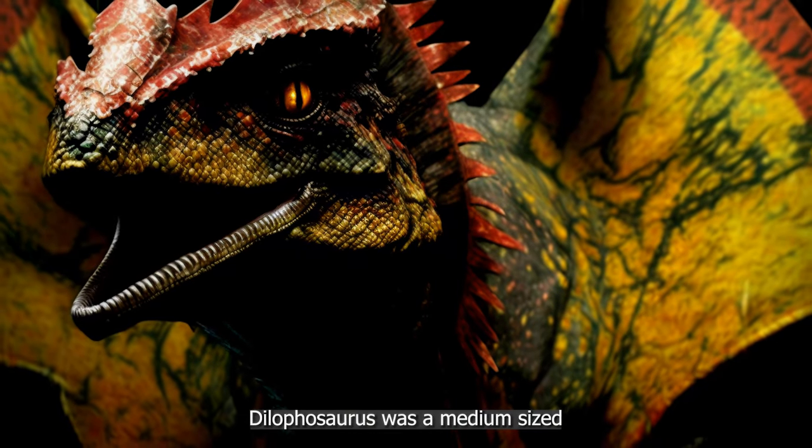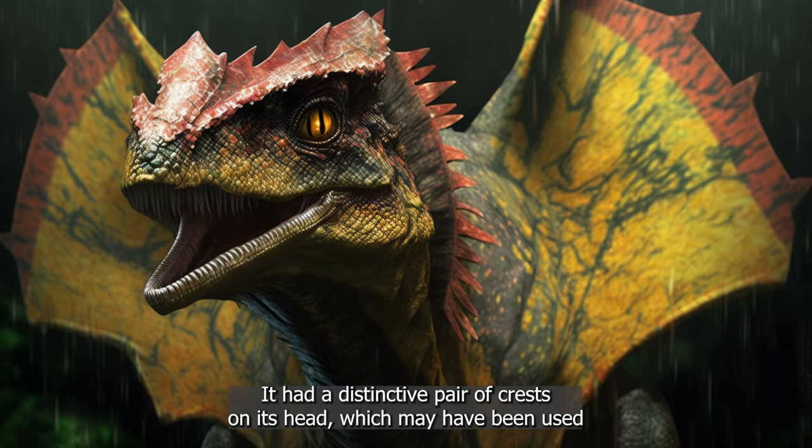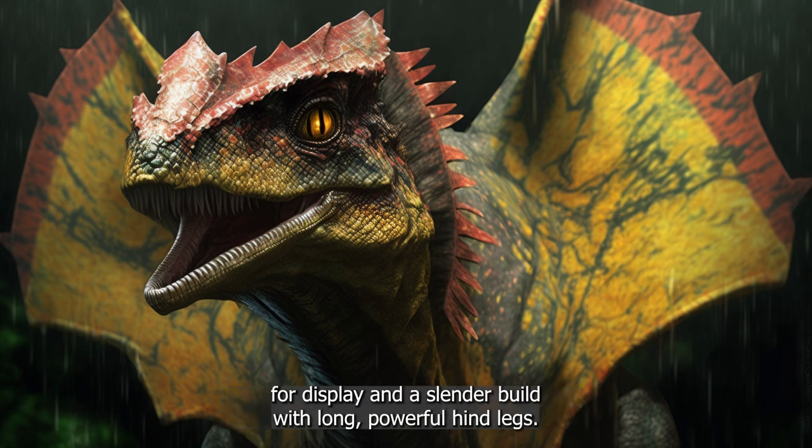Dilophosaurus was a medium-sized, carnivorous dinosaur that lived during the early Jurassic period. It had a distinctive pair of crests on its head, which may have been used for display, and a slender build with long, powerful hind legs.